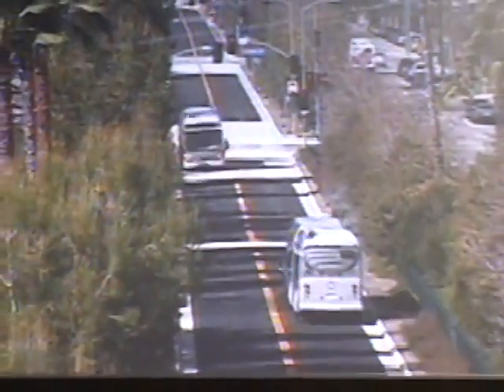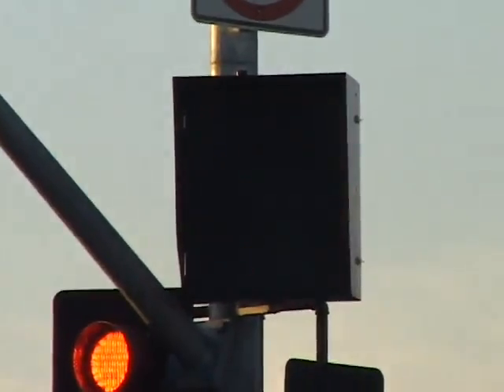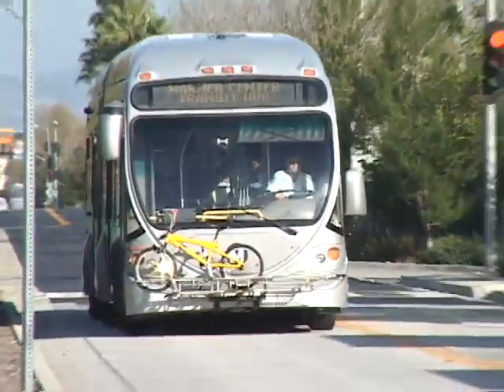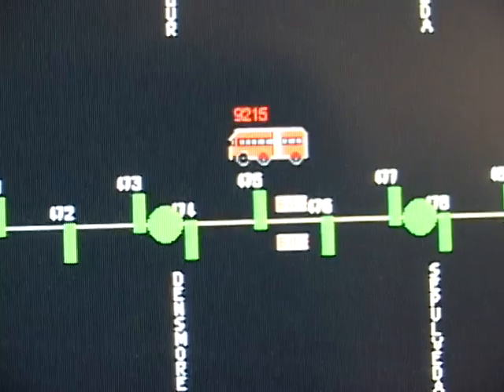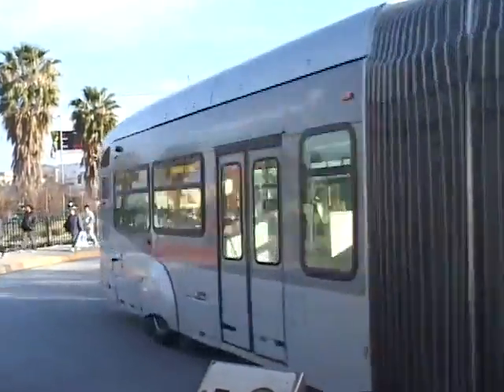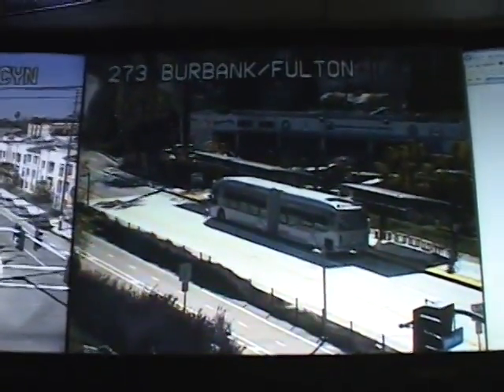We're zooming in at one of the locations. The signal system, which gives us priority along the exclusive busway, gives us about 75% green time. As a bus approaches, there are loops in the roadway which sense when a bus is coming and determine whether or not the signal can go green for the bus. If for whatever reason they're late to their destination — the next bus stop — the traffic signal downstream would know that, and the green duration will favor the busway in such a way that helps the buses recover their lost time and their headways to the next bus stop.